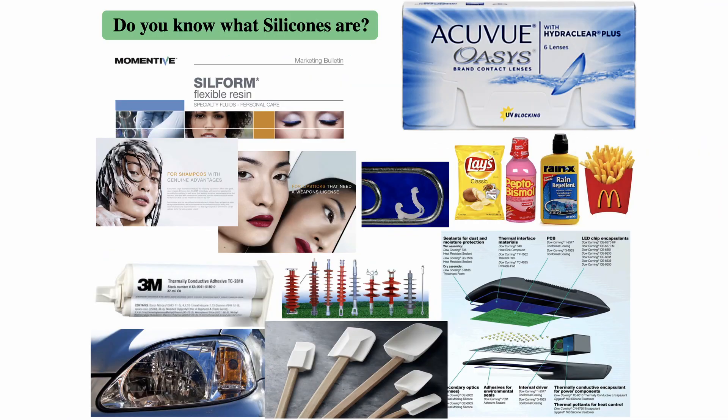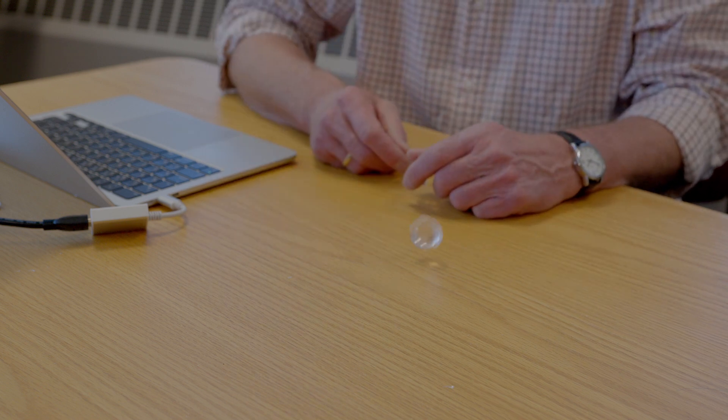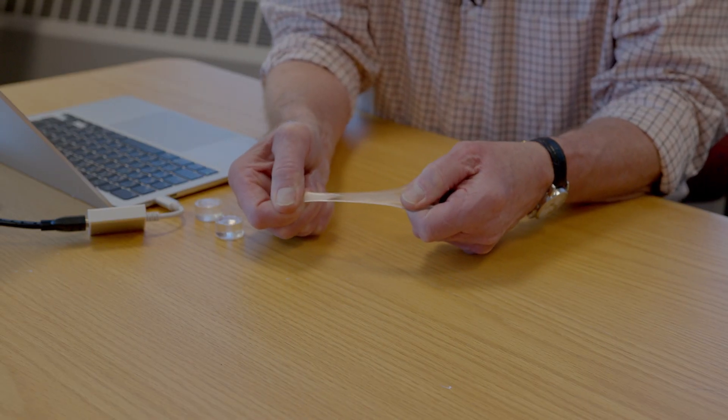Our group is currently focused exclusively on silicone synthesis. You've probably heard of silicones. If you use cosmetics or shampoo, you use silicones. If you eat Lay's potato chips or McDonald's french fries, you eat silicones. We can make hard polymers and we can make rubbery soft polymers, and we can make polymers that stretch and can be elongated and don't break.